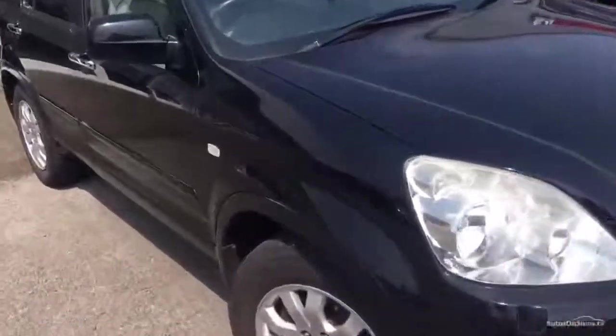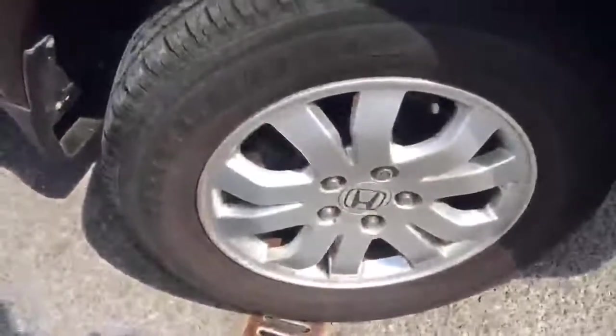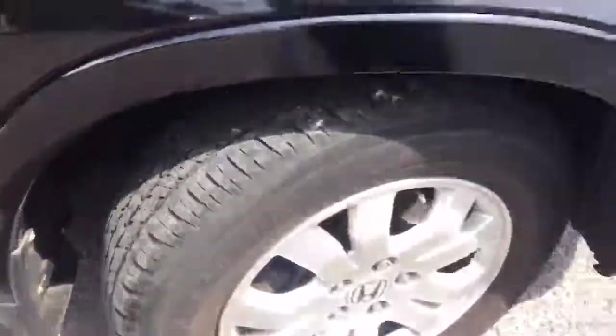I'll walk you around the car as we come to the front wing. There are a few marks on the front wing. The alloy on this side is all okay, and the tyre has around about 2-3mm tread.